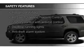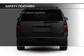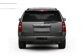Fog lights, traction control, stability control, a passenger airbag, low tire pressure warning, front ventilated disc brakes.